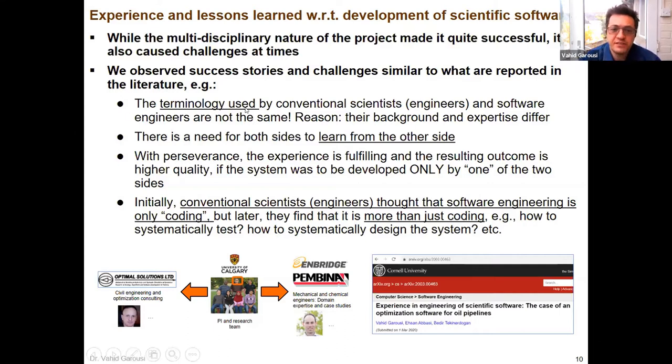Some of the challenges: these are also typically mentioned in the literature. Sometimes it was the terminology used by conventional scientists that differed. I ended up learning a tiny bit of the oil and pipeline terminology — head pressure, pipelines — because my area is not chemical engineering. We ended up learning a bit of each other's areas.